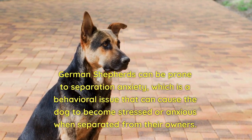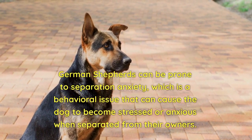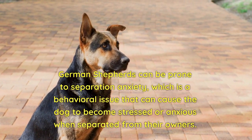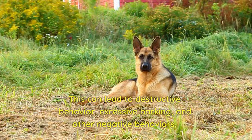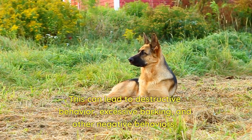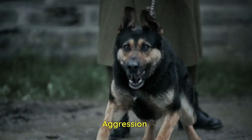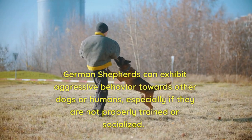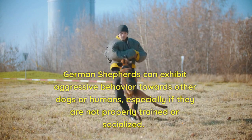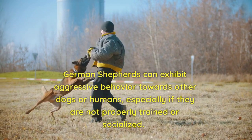Degenerative myelopathy affects the spinal cord and can cause loss of coordination, weakness, and difficulty walking. Separation anxiety: German Shepherds can be prone to separation anxiety, a behavioral issue that causes the dog to become stressed or anxious when separated from their owners. This can lead to destructive behavior, excessive barking, and other negative behaviors.